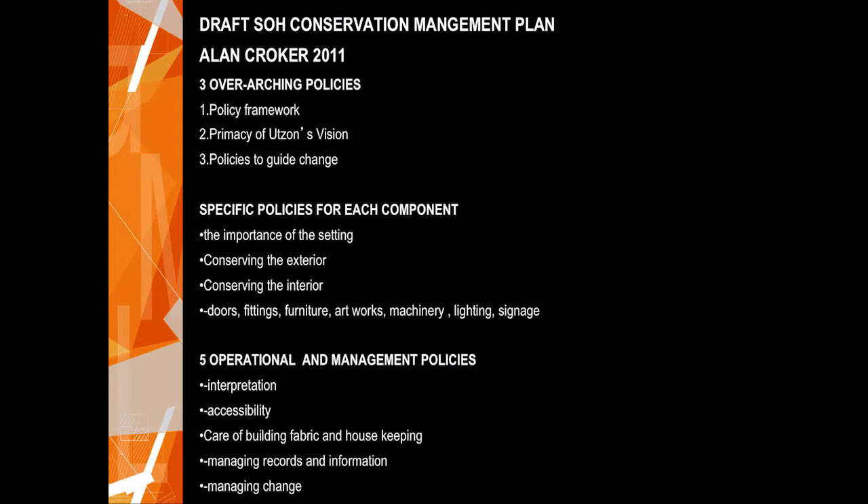The new conservation plan — not yet in the public domain — sets out three major policies and then five specific policies for each component. Every single component has a policy: the setting, the exteriors, the interiors, the doors, the furniture — everything. This is particularly to help asset managers who on a day-by-day basis need to do things and need a reference document they can look at very quickly to make a decision, without having to call the conservation architect for a chat.